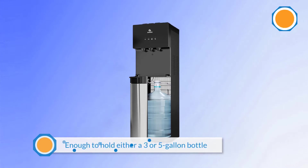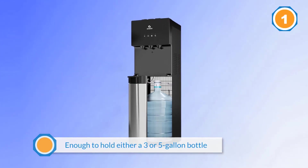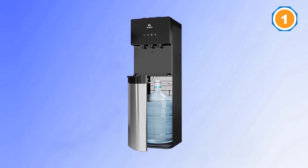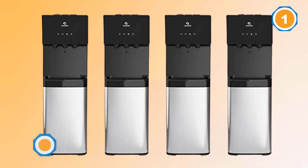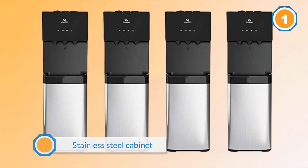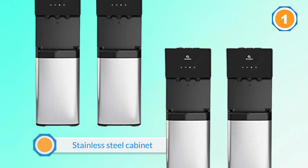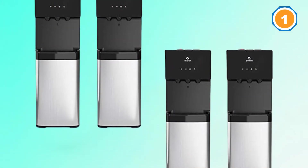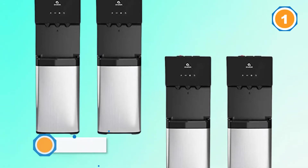Loading water using the bottom cabinet of the Avalon A4 BLWTR CLR is easy and convenient. The cabinet is big enough to hold either a 3 or 5-gallon bottle. The Avalon A4 BLWTR CLR series features a 3-temperature water cooling system, and a stylish stainless steel cabinet encloses an ingenious child safety lock.